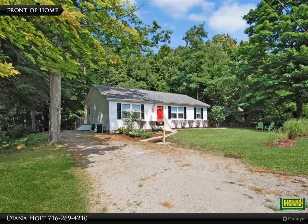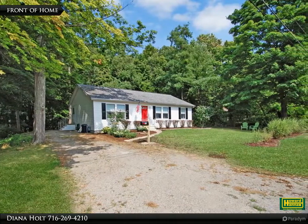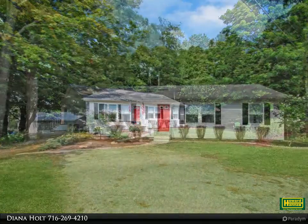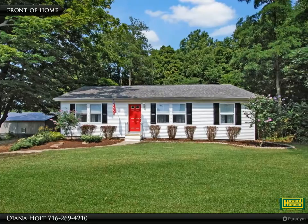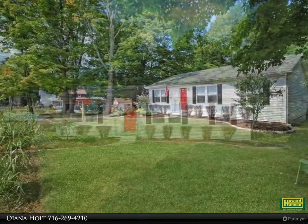Immaculate ranch home in a great setting with a convenient floor plan. The central part of the home is open with a great room effect. An ensuite bedroom and bath with a double closet plus a walk-in closet gives you ample storage for clothes for the four seasons.